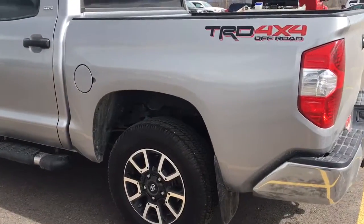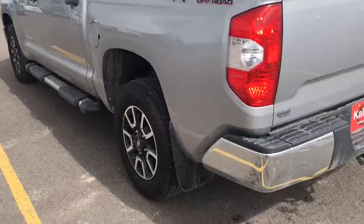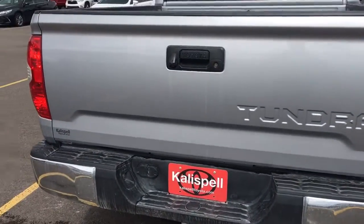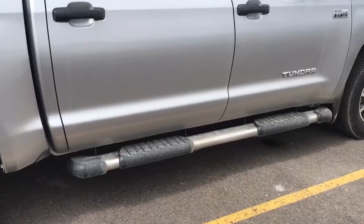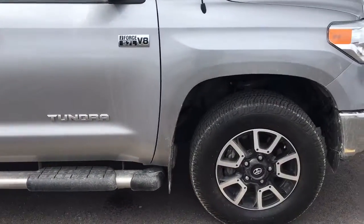As you can see, it's a TRD off-road. We've got the off-road wheels, SR5. It does have tow on it — pretty much everything we see has tow on it — and a backup camera. Coming around here, it does have the running boards already added on there, which is nice — an expense you don't have to add to it.